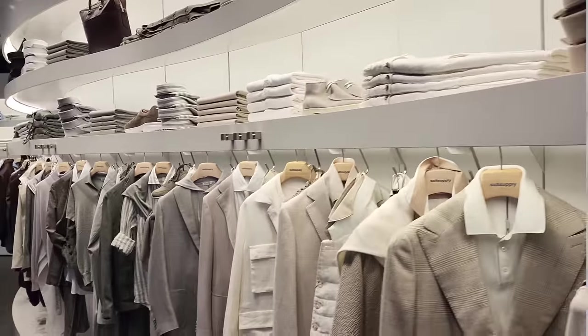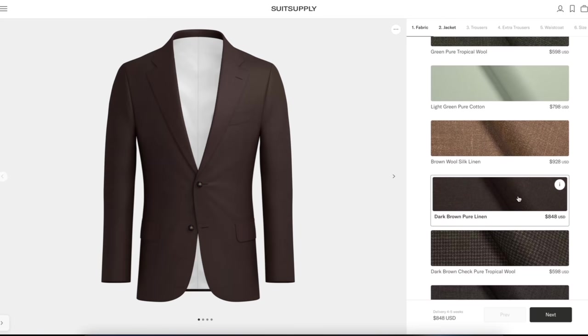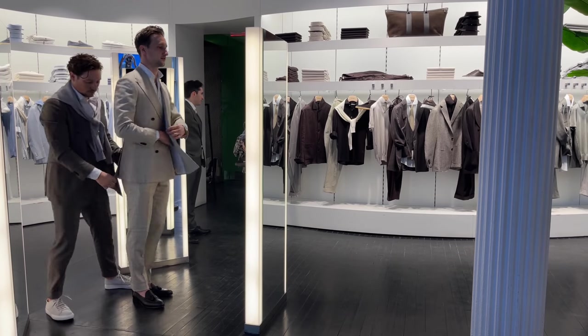No matter what type of suit you're looking for, whether it's off the rack or custom-made, Suitsupply has got you covered. If you know your sizes you can easily shop off the website for the new spring styles, but if you want a custom-made suit that fits perfectly, the process is actually super simple and really fun.